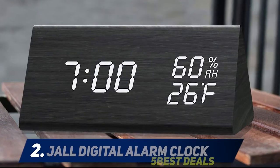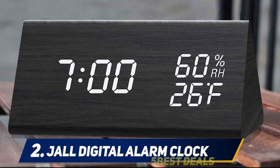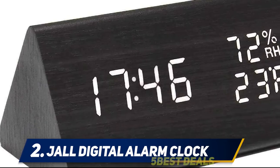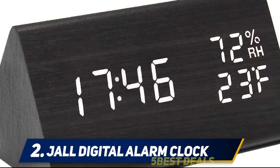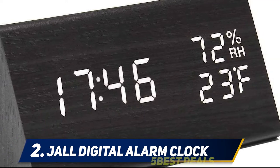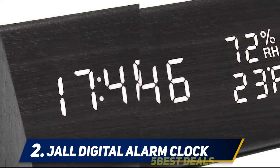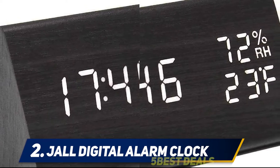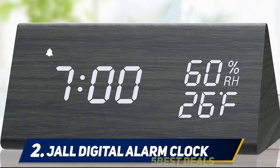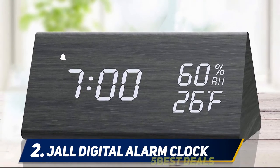Coming in at number 2: Joll Digital Alarm Clock. The Joll Digital Alarm Clock is a modern piece that looks great on any bedside table. Its triangular wooden design and small size are perfect for individuals who want a simple yet effective alarm clock. In addition to its stylish design, this alarm clock also features a dimmable time display with humidity and temperature indicators. Up to three alarms can be set for different times of the day or week.